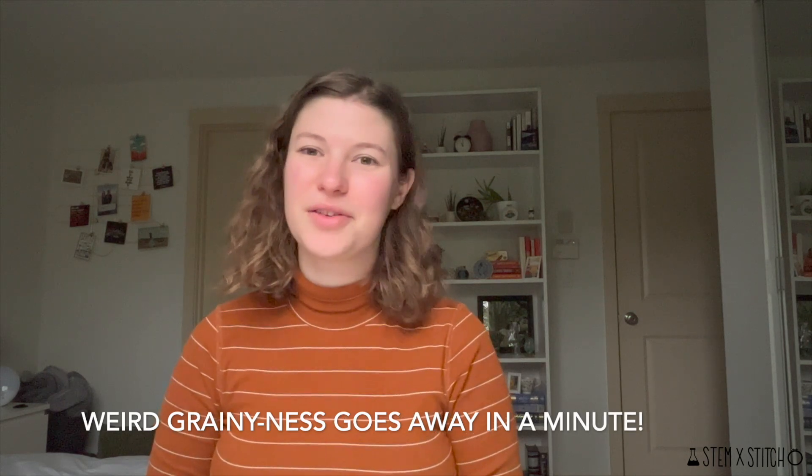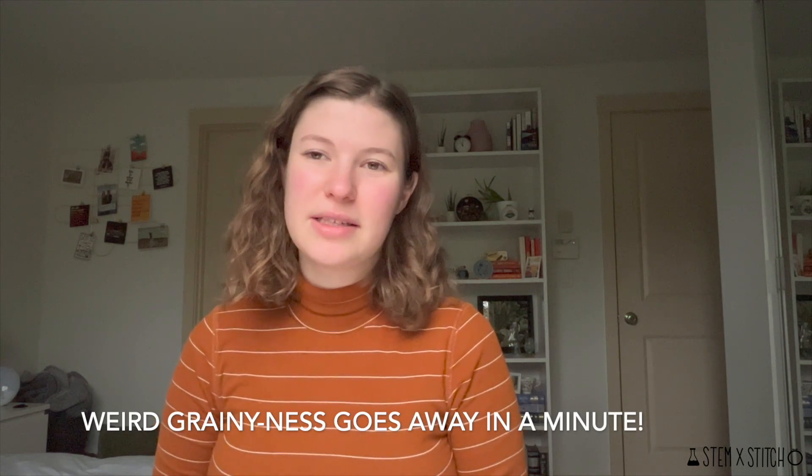Hi everyone, I'm Nicole StemX Stitch. Today is February 19th, 2023, and this is Flosstube 6. As of today, I have stitched 156,249 stitches since I started stitching in 2020, and I have stitched 1,849 stitches since my last video.